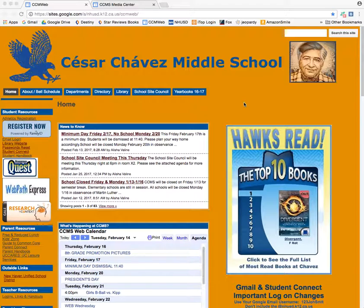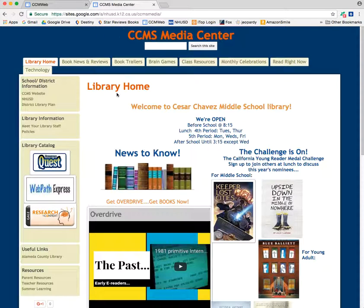The first thing you need to know is that Destiny Quest is site-specific. You need to make sure that you are coming to Caesar Chavez Middle School's Destiny Quest. So if you Google CCMS Union City, you will get our school website. If you Google CCMS Media Center, you'll get the Media Center website, and on both of them there is a link to Destiny Quest on the left-hand side.